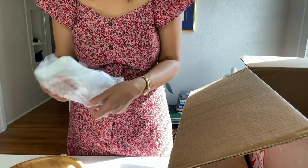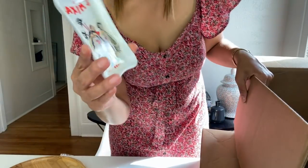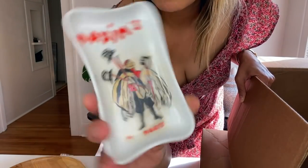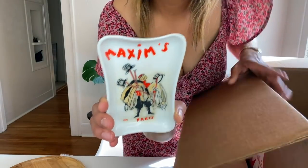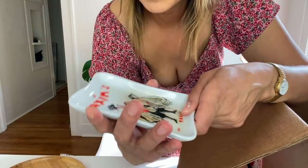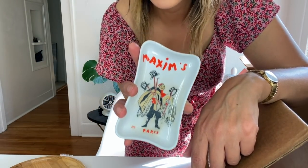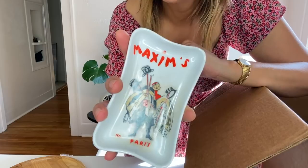She knows me so well. This is very chic. Maxim's Paris — it's a beautiful little tray. That's very French and it's vintage and it's Maxim's. I love these little dishes for putting your watch or your earrings, your little pearl earrings, which I always wear. Super cute, super chic. Love, love, love.